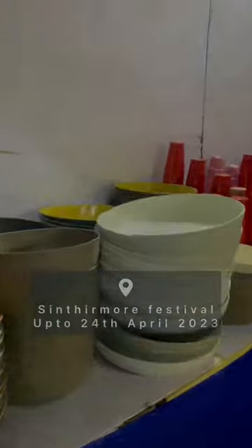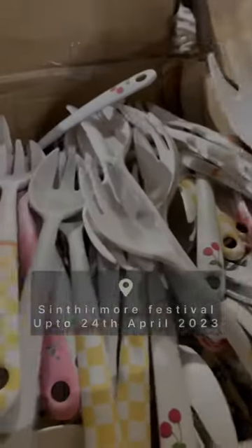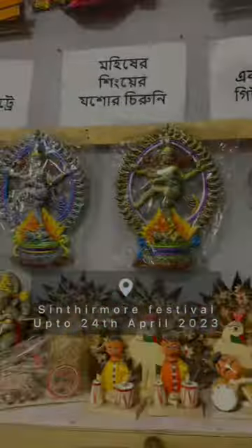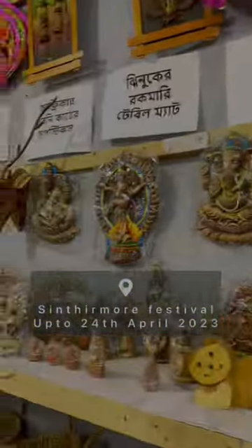I went out by auto from Domdom station to Shithir Moore to see the Handicraft and Handloom Expo 2023. Here are different types of Bangladeshi sarees, crockeries for domestic purpose, books, clay dolls from Krishnanagar, and bamboo products.